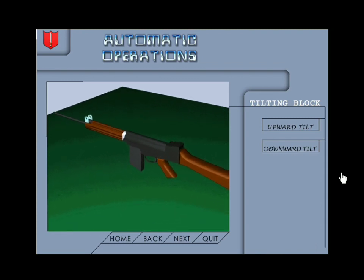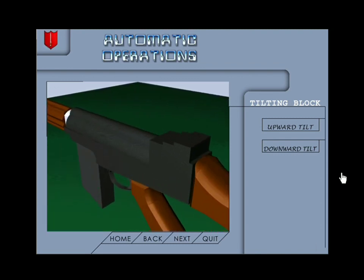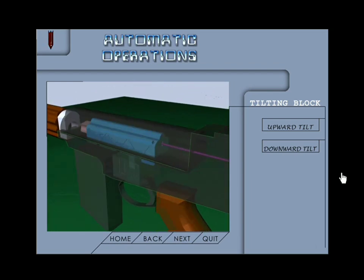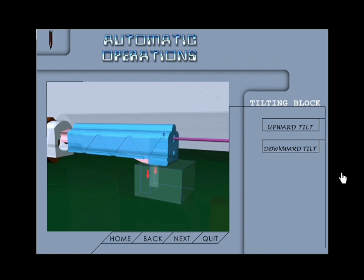Downward tilt of breech block: during the final forward movement of the slide, the rear portion of the slide pushes the breech block downwards into the locking recess provided in the body of the weapon, and the breech block is locked. Example: 7.62mm SLR.